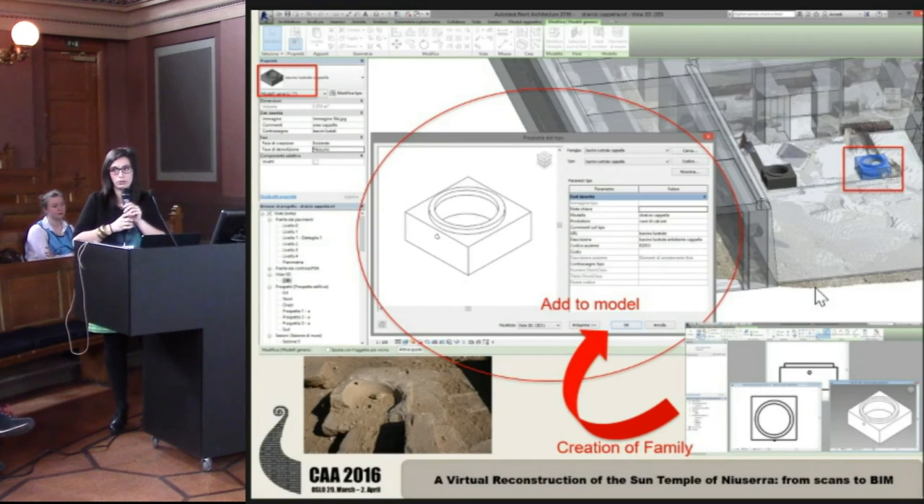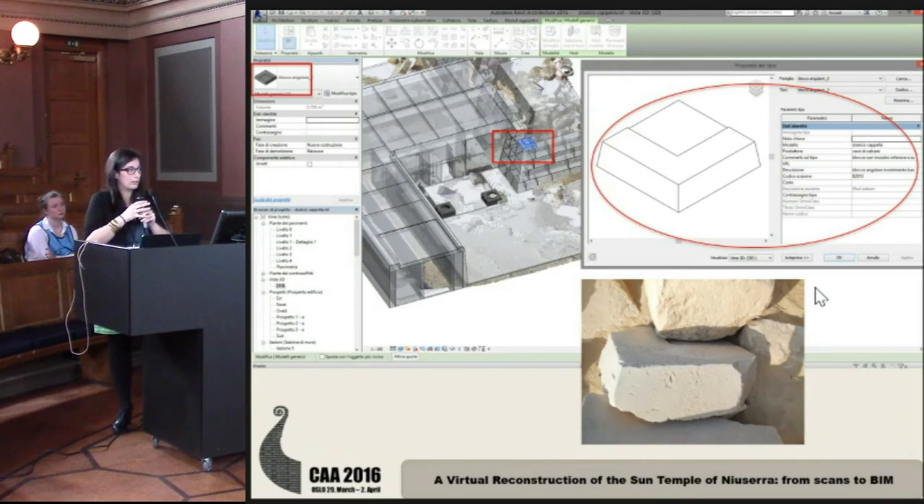Why do we need the support of a detailed survey? For the heritage system and historical buildings, we need to build, case by case, the object — called a 'family' in Revit — and then associate this object to a universal category. For example, this basin was associated to the category of Furnishment, and this angular rock was associated to the structural member category.